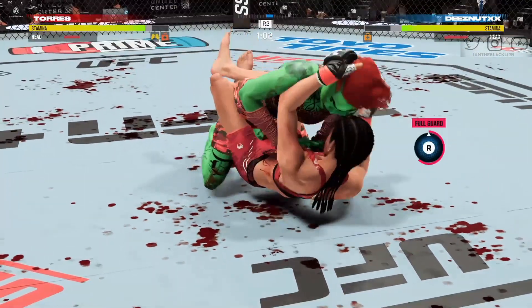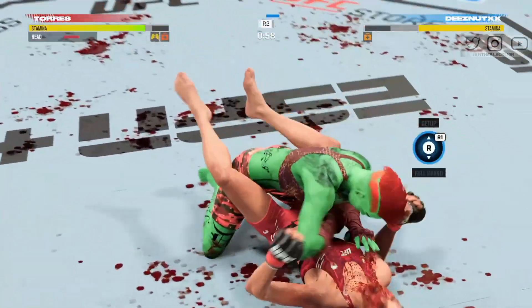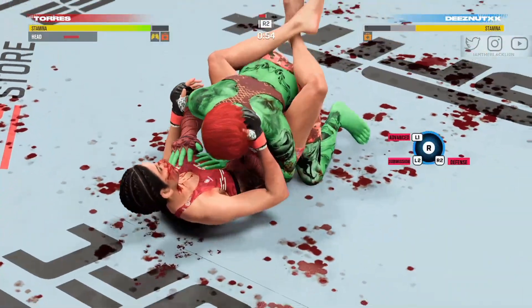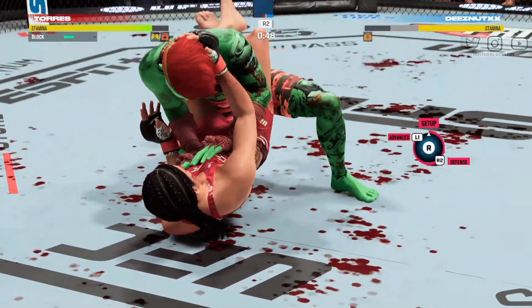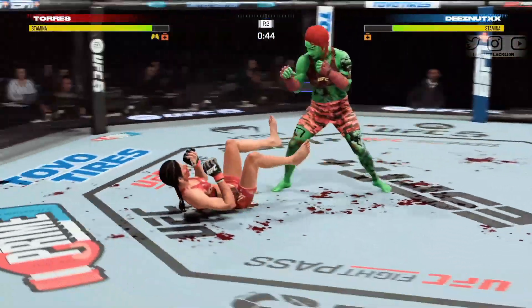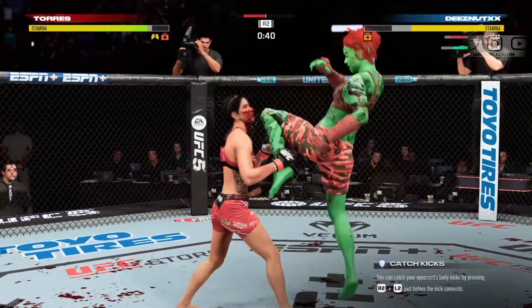Beautiful elbow lands from the top position. She is clearly dominating and winning this fight, largely with her striking. The book on her coming in was that she's a monster in the gym — hadn't really put it all together in the octagon until tonight. All of her coaches talked about how special she was, and when it finally clicks everyone's going to be impressed. Tonight, everything clicks.